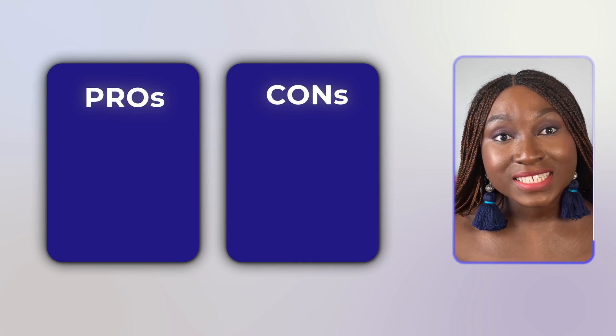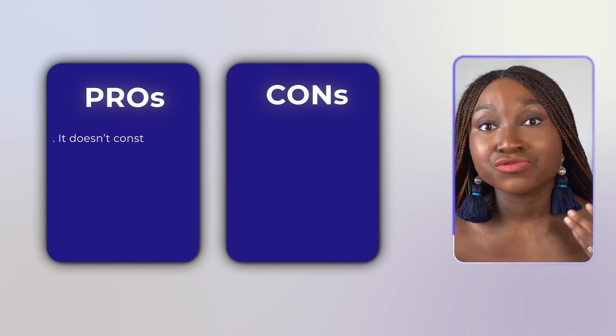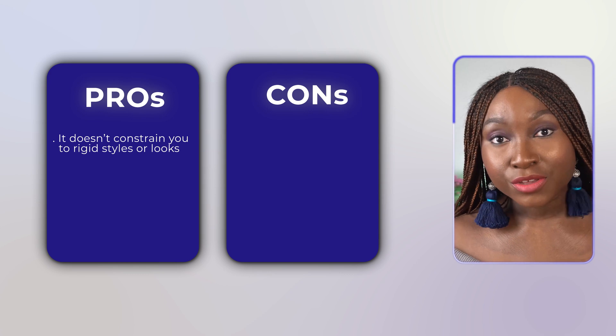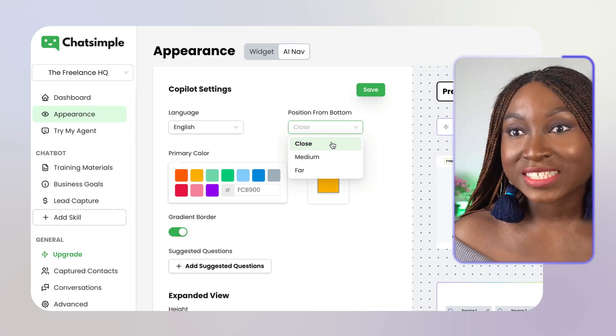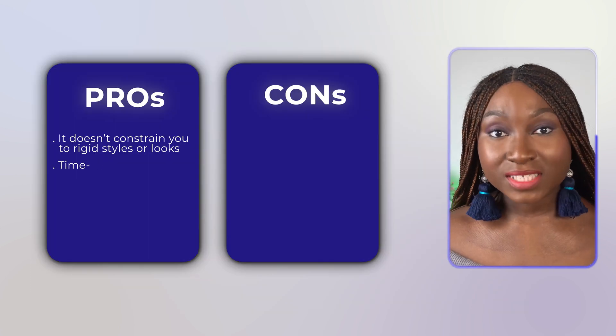One of the things I like about ChatSimple is that it doesn't constrain you to rigid styles or looks. You can easily customize the appearance of how you want your widgets or your nav to look like.